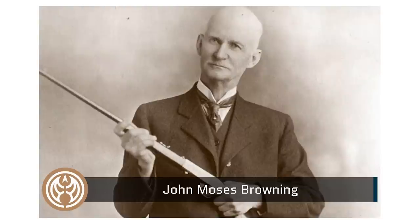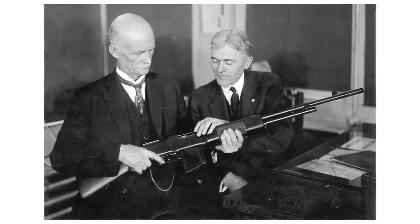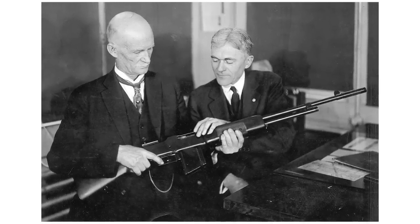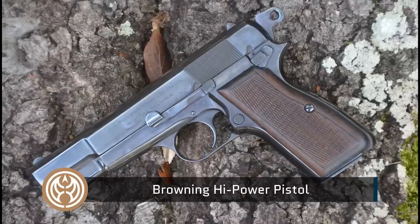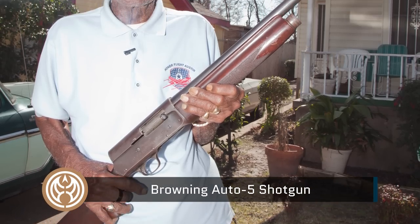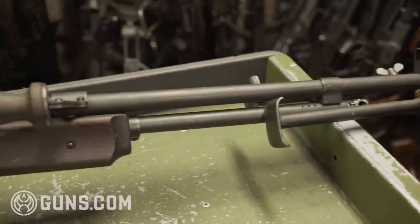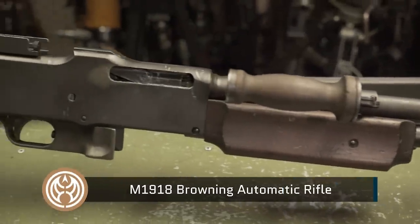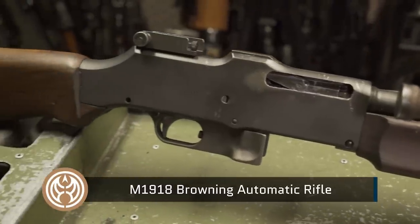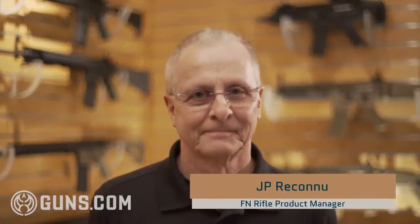Less than a decade later, American firearms genius John Moses Browning traveled to Belgium to begin a long collaboration with FN. The resulting relationship yielded some revolutionary designs, including the high-power pistol and the Auto V, the first mass-produced semi-automatic shotgun. In the 1920s, FN began manufacturing another Browning firearm, the iconic Browning Automatic Rifle, or BAR. J.P. Rickeneau, rifle product manager at FN, is an in-house history buff.